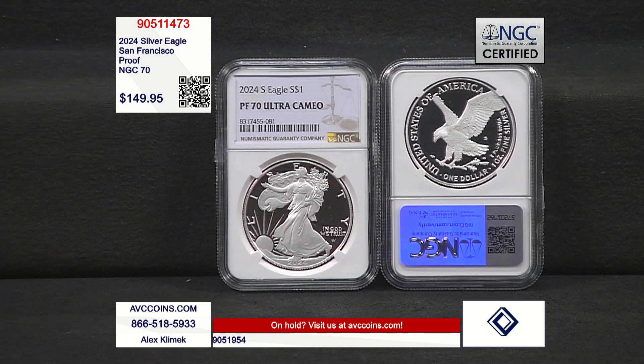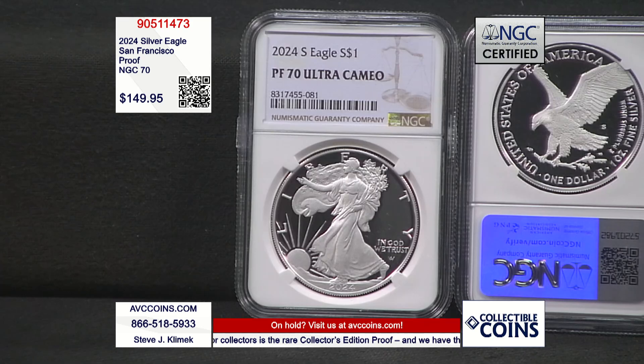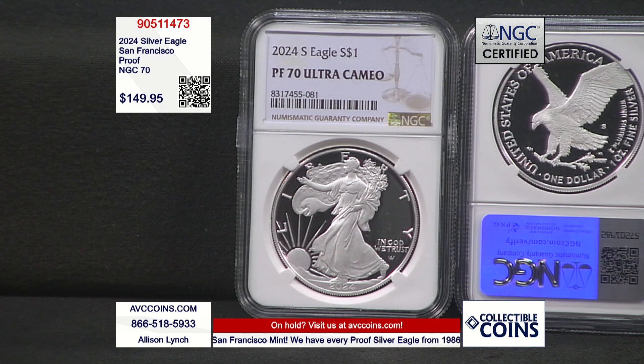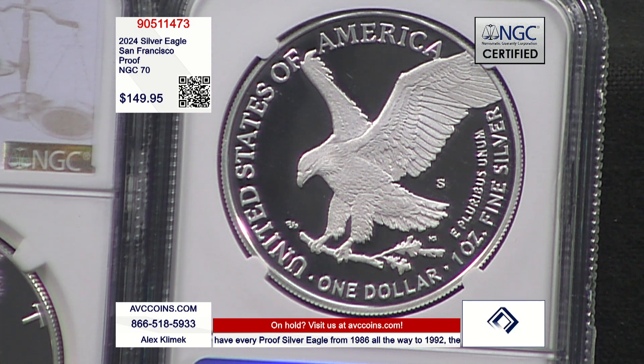From day one, there are two coins made every year: an uncirculated or bullion coin, and then that special collector coin, the proof. A proof is a method of manufacture — it's not a condition. Where a regular business strike is struck once and pushed out into circulation, these coins are made for collectors. They polish the dies, front and back, and they also polish the planchet, the piece of metal, the one-ounce silver blank. Regulars are struck once; these are struck twice.